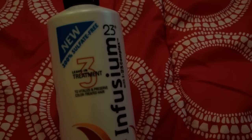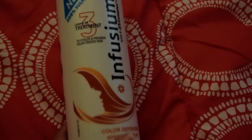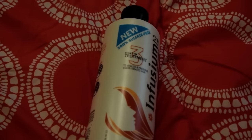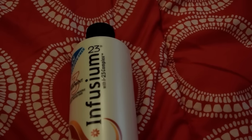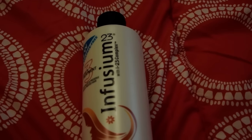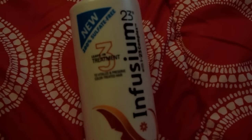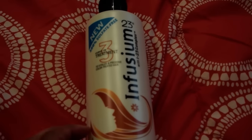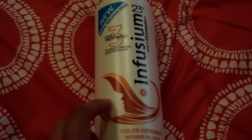The first thing I'm going to share with you guys is this Infusion 23 leave-in treatment. I'm so excited that I finally found this one because I've seen people on Instagram and YouTube haul it and I hadn't seen it at all in my Dollar Tree. I only have one Dollar Tree near me — it's a bit far off, but it's the closest one I can get to using public transportation because I don't have a car.